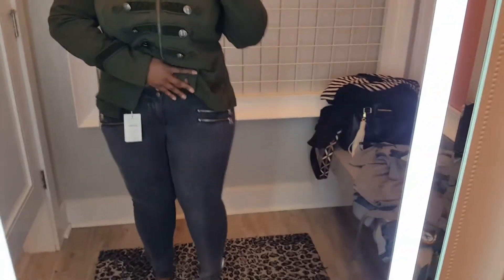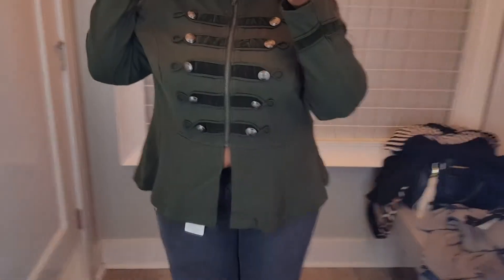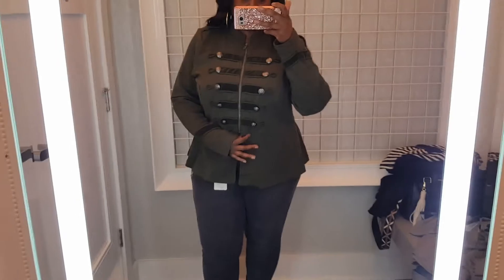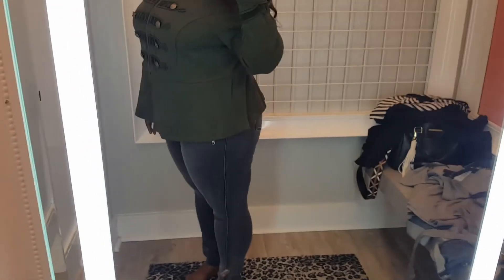I saw this jacket online and I could not wait to try it on. This is a size two — could have gotten a size one, it is big. I don't have a top on underneath, I just wore it by itself, but you could wear a tank under there or just wear it by itself. Those jeans are cute, and those zippers at the top of the thigh — I just love this whole outfit together, it is so cute.